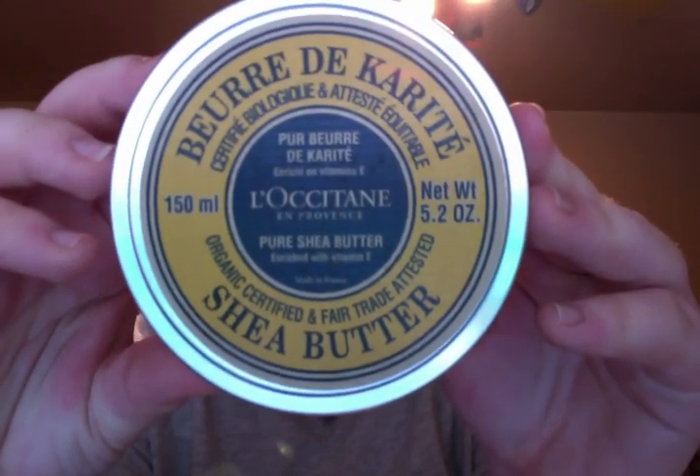I saw this at Sephora, saw it presented on QVC, and I had to have it. This is the 100% Pure Shea Butter — organic, certified, and fair trade tested — in a tube. Their hand creams are 20% shea butter, which is absolutely amazing, but this is 100%. It's good for your hair, your face, your lips — they said it's good for absolutely everything you need for extra moisture. I wanted to get this because I put it on my hands and feet at night, since it's so thick it'll do absolute wonders on my skin.